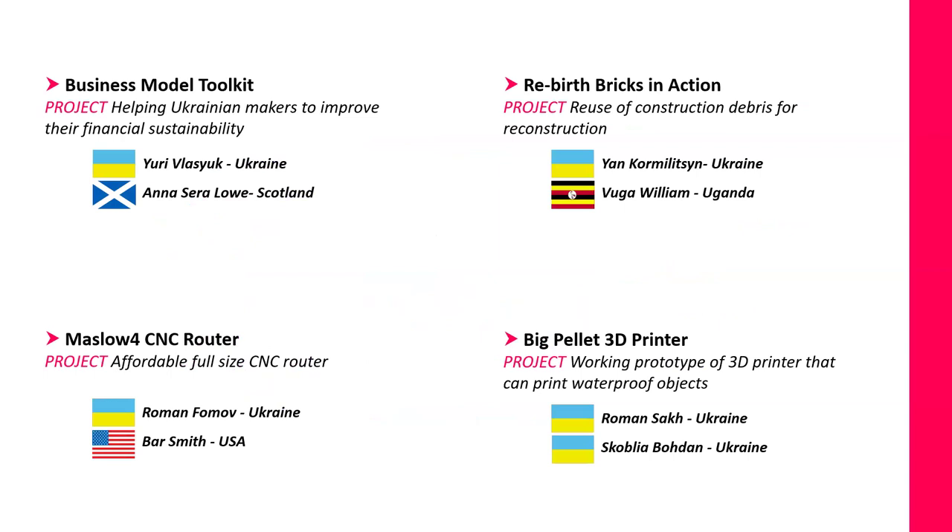I'm going to quickly give an idea about each project — because behind each project there's a huge story, with a lot of effort, discussion, investment, and innovation. The first one is the business model toolkit: Yuri and Anna found that financial sustainability is a challenge in all makerspaces, so they decided to do something about it. Roman and Bar wanted to make it possible for each makerspace to have its own CNC router. Yan and Vuga didn't feel happy about all the debris everywhere, so they wanted to make something useful and use that debris in reconstruction. Roman and Bohdan thought differently about recycling plastics and decided to do something beyond just having pellets — to use those pellets to make something different.